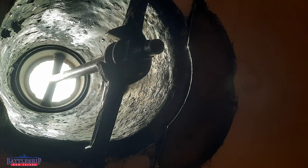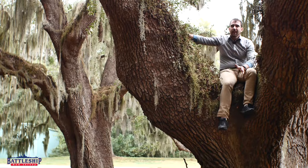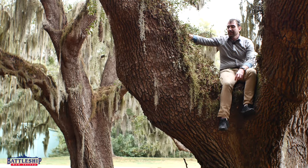Live oak only grows in the southern United States, from about North Carolina all the way down through Florida and the Gulf Coast. At that time, much of that was still a French or Spanish possession. And so Georgia and South Carolina were really the only places that the United States could find trees like this.